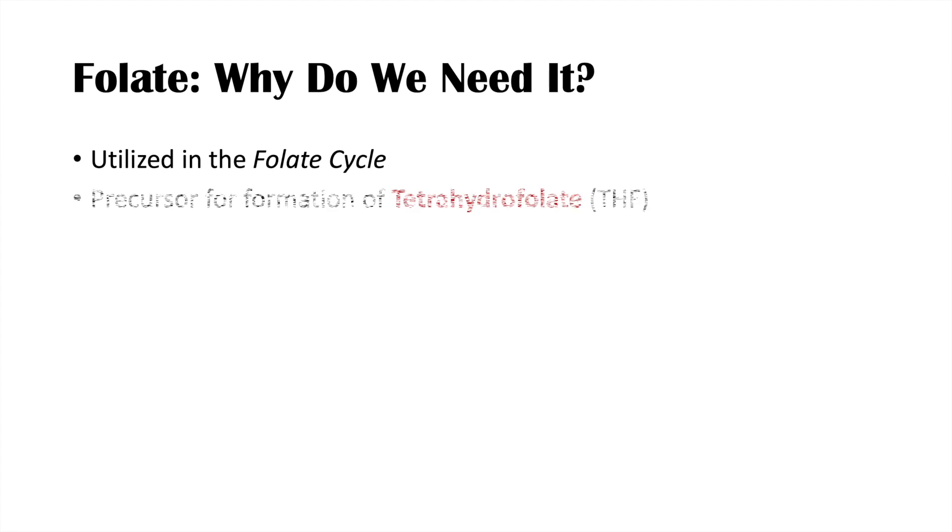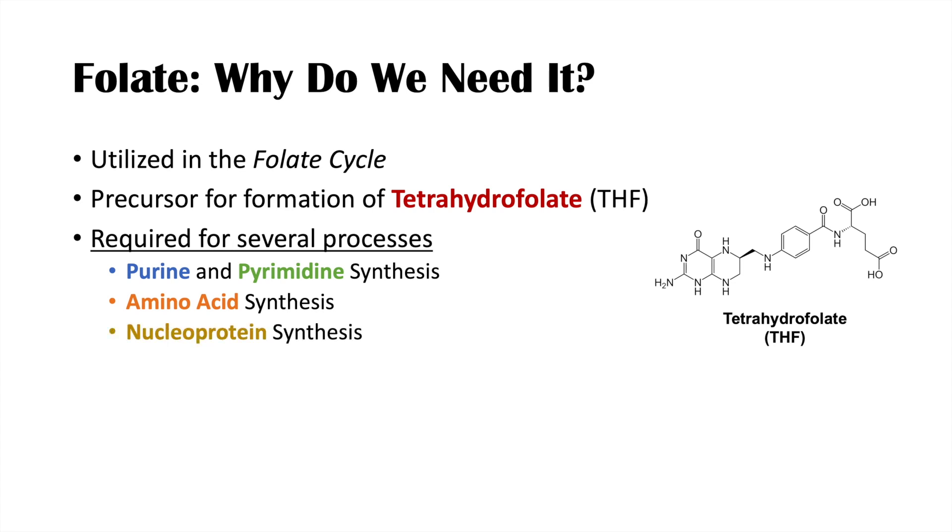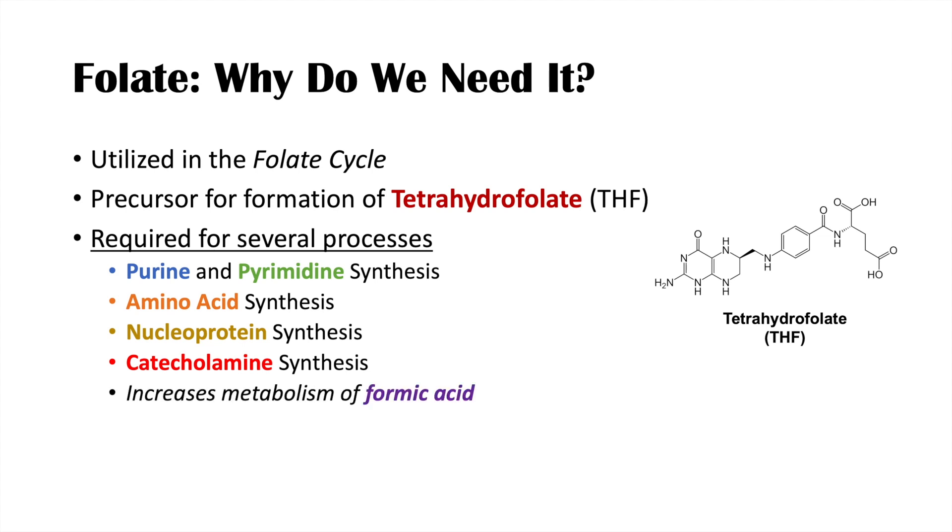So why do we need folate? Folate is utilized in the folate cycle, and it is a precursor for formation of tetrahydrofolate or THF. Tetrahydrofolate is required for purine and pyrimidine synthesis — we use those bases to make nucleic acids. We also use tetrahydrofolate to make some amino acids and to make nucleoproteins, essentially combinations of nucleic acids and proteins. We also need tetrahydrofolate to make catecholamines.